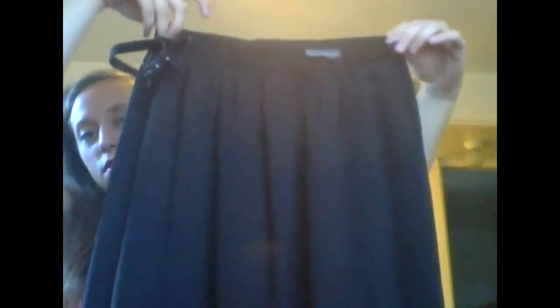Next is a Banana Republic 100% silk black maxi skirt. Here's the tag — Banana Republic, size six, 100% silk with no other material. It is lined, which is nice because you don't have to wear a slip underneath it.